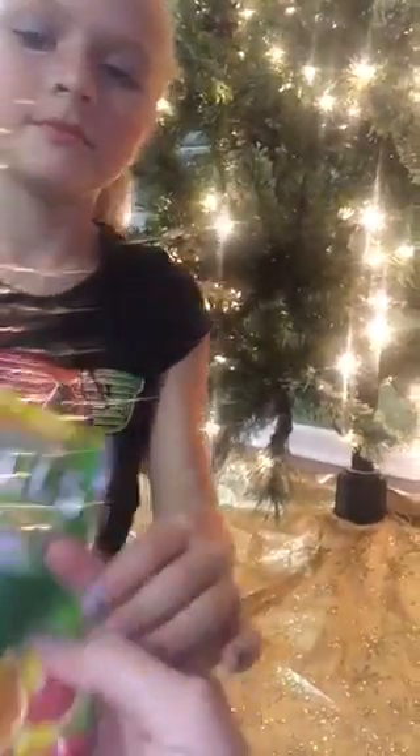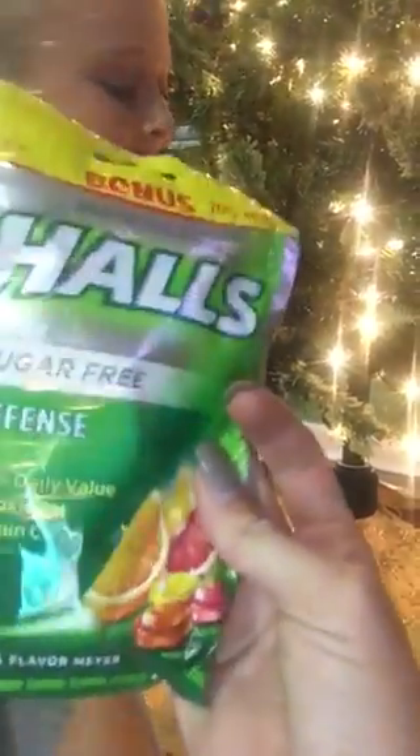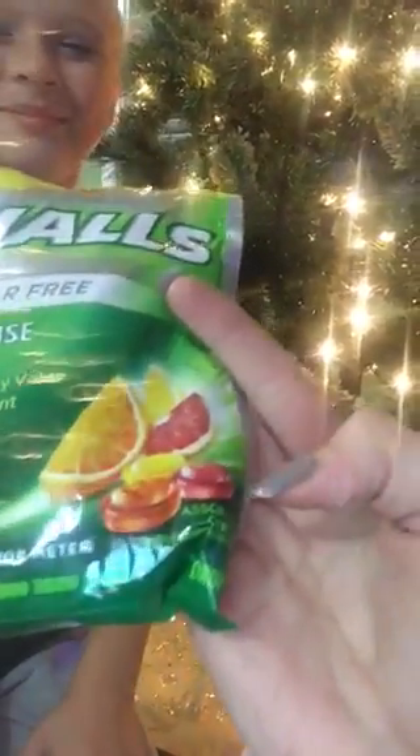Next, pull it out. I had to get some cough drops — my throat's been hurting. These are sugar-free and only five calories a piece. These are really good, it's the Defense Halls, citrus flavor — sort of citrus. Love these.